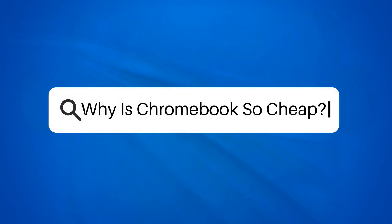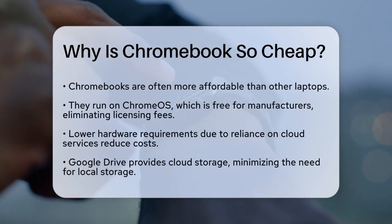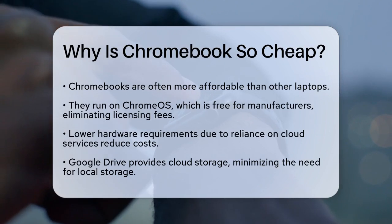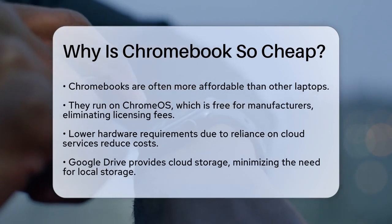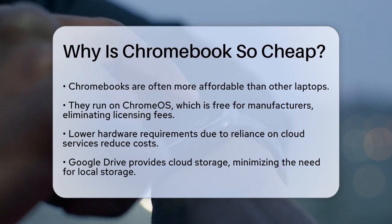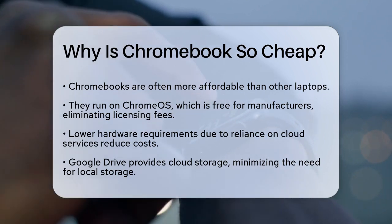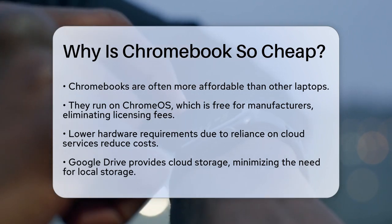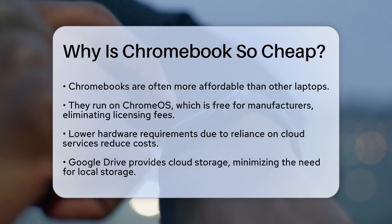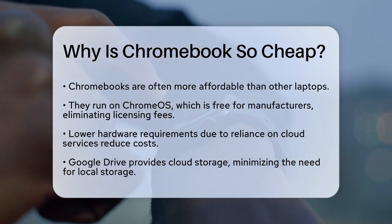Why is a Chromebook so cheap? If you're wondering why Chromebooks are often so much more affordable than other laptops, you're not alone. Let's break down the reasons behind their lower prices. First, consider the operating system. Chromebooks run on Chrome OS, which is free for hardware vendors to use. This means manufacturers don't have to pay licensing fees like they do for Windows or Mac OS, which can be a significant cost savings.